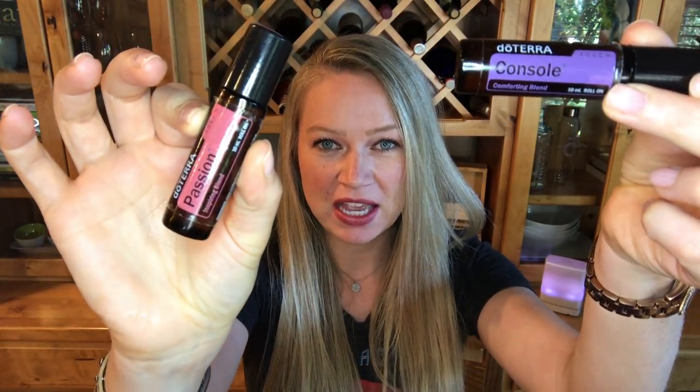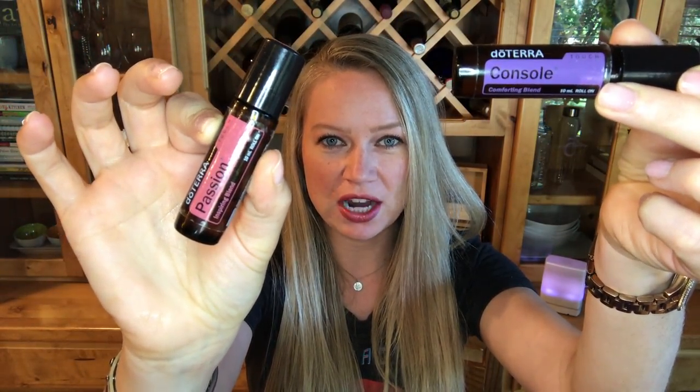Hi friends, welcome back. Regal Smith here. It's day four of doTERRA BOGO week and I'm going to teach you how to use your free products. Today when you purchase a bottle of passion, you're going to get a free bottle of console. Let me teach you how these are going to rock your world.